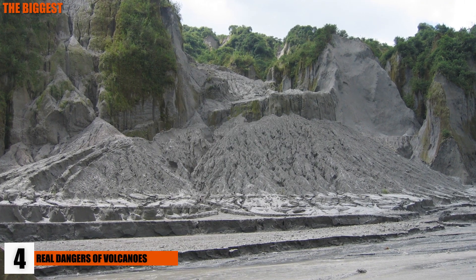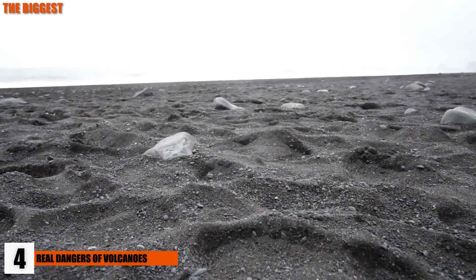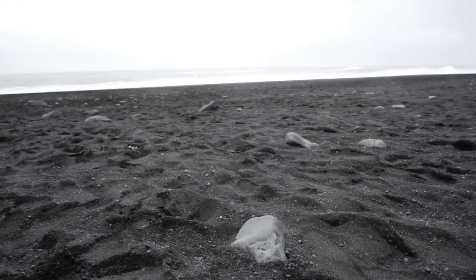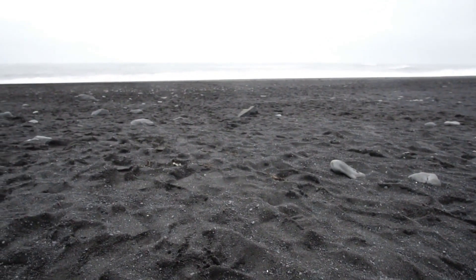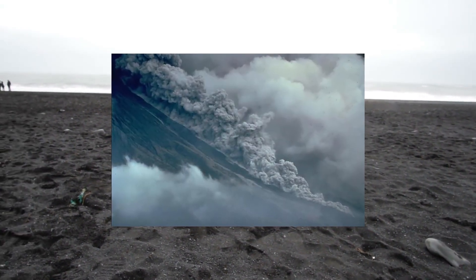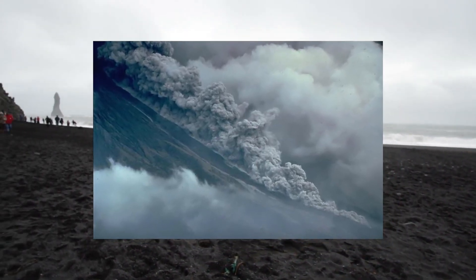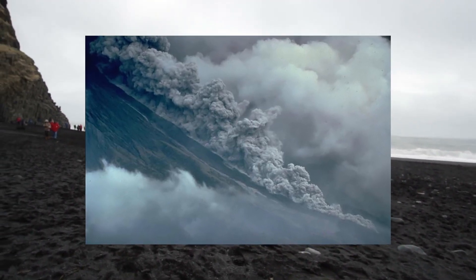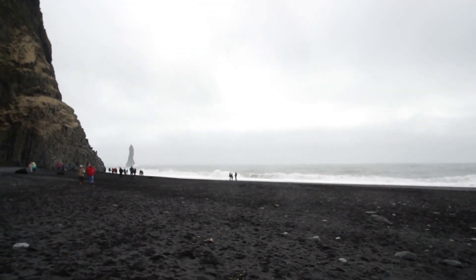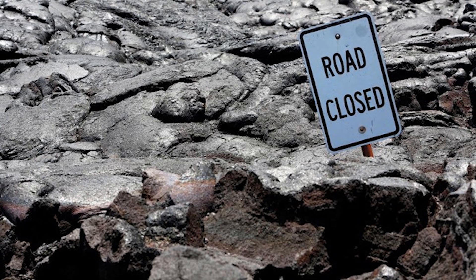4. Real Dangers Of Volcanoes. If you're near an eruption, watch out for sudden outbursts of fluid lava, as those can be highly dangerous. Another cause of loss of life is the cutting off of escape routes or supplies. Sometimes lava will react with vegetation, water, and fuel, causing even more explosions. Lahars — dangerous mud flows on the side of a volcano — cause much destruction, with as many as 50,000 deaths attributed to them. Perhaps the most dangerous things about volcanoes are pyroclastic density currents — hot gas, ash, and rocks moving at high speeds — and volcano-related tsunamis.